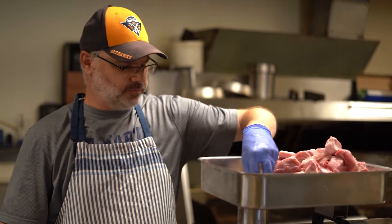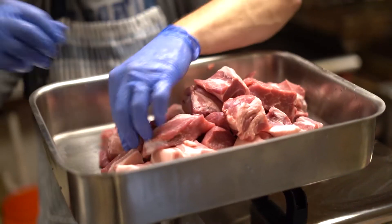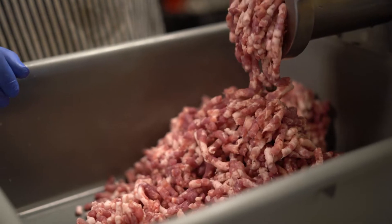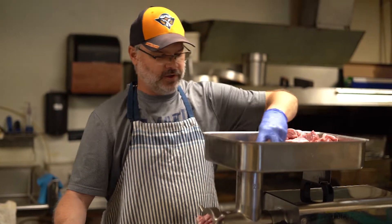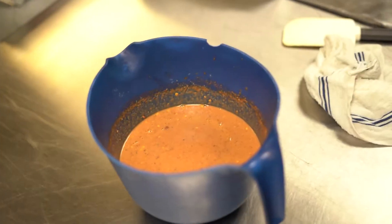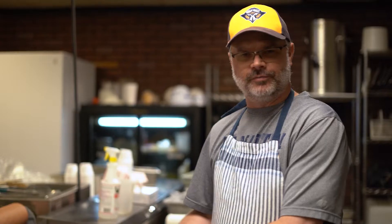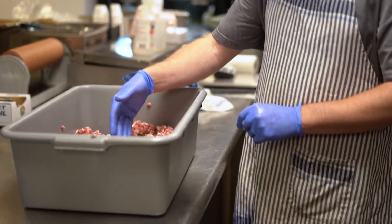We're grinding pork shoulders through an eight millimeter plate on the number 22 grinder. We'll grind about 50 pounds of meat in 10 minutes — it goes pretty quick. We'll combine this pork shoulder with brisket trimmings later on to produce a pork and beef sausage.